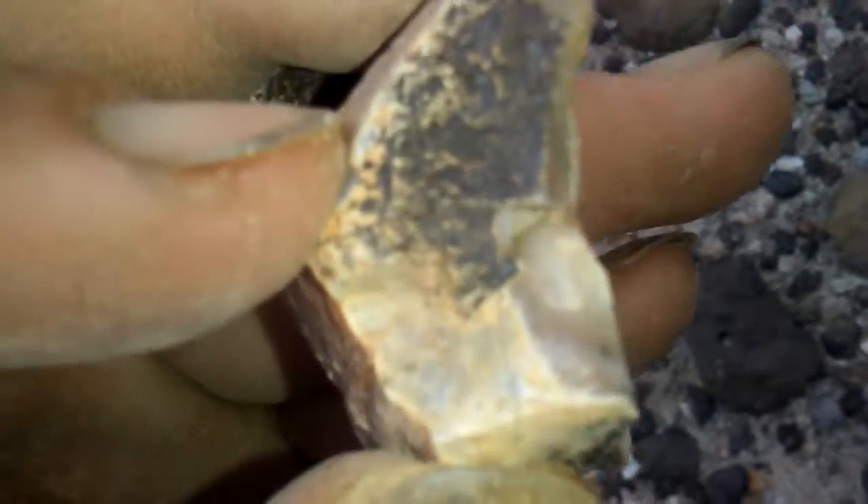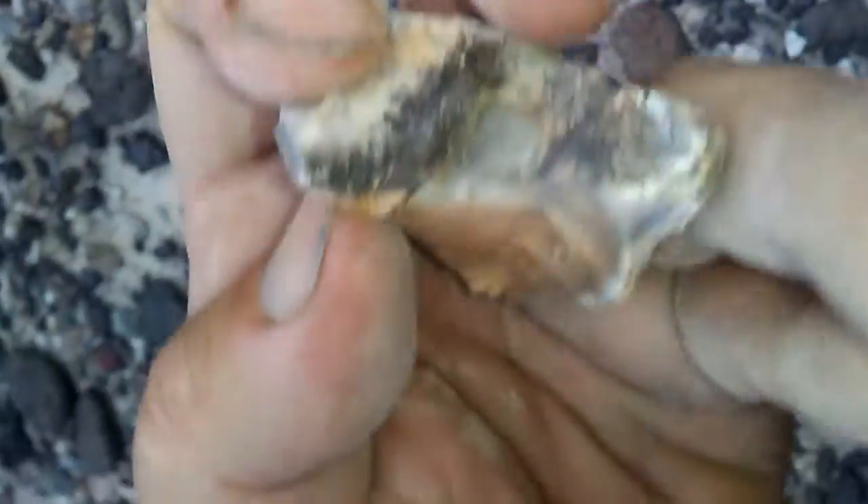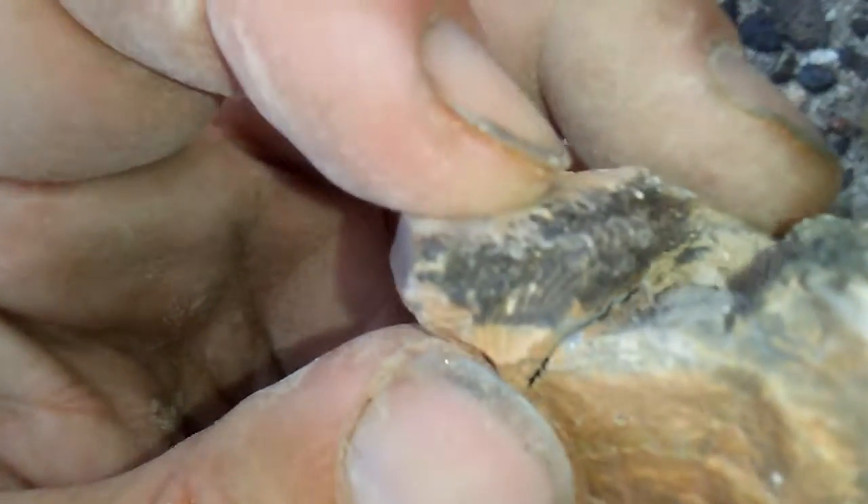I found this broken rock that I put together. It interested me because I noticed the bottom half had a small black sparkling fragment. So I was like, where's the other piece? And I noticed it had a fossil on it, on the bottom.